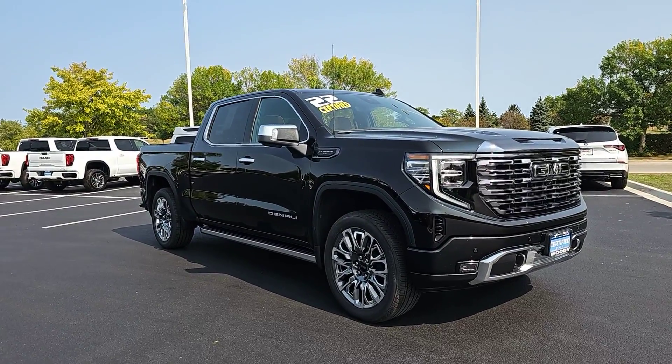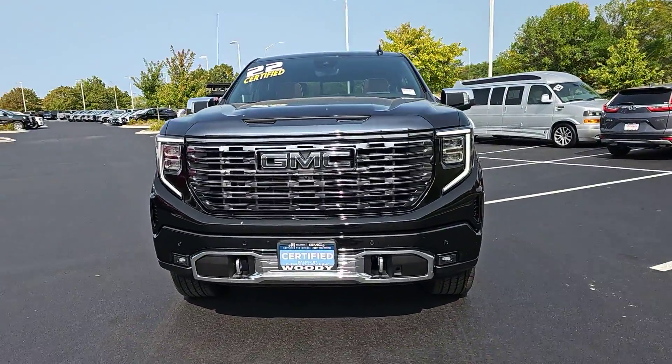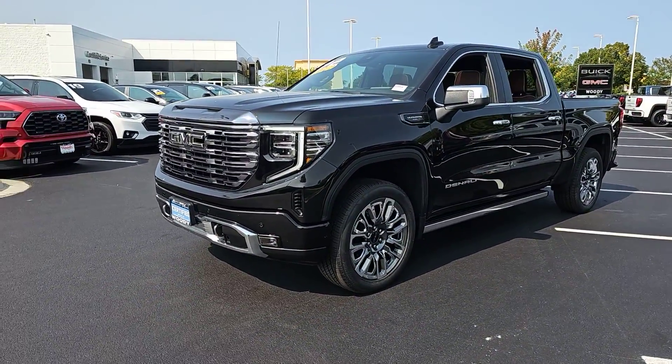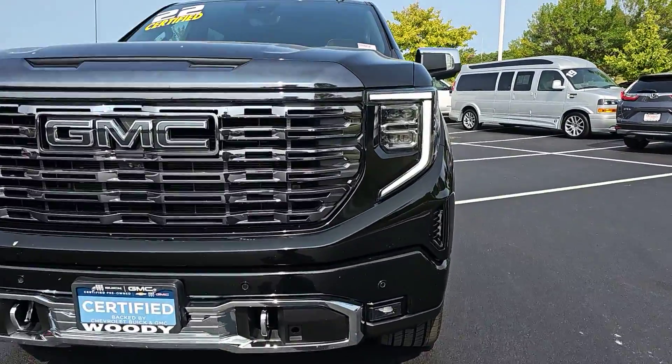Introducing the 2022 GMC Sierra. With less than 25,000 miles on the odometer, this vehicle provides excellent value. Here's a good-looking Sierra that offers impressive towing and hauling capacity and a spacious cabin with amenities like standard touchscreen infotainment and smartphone integration.